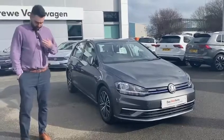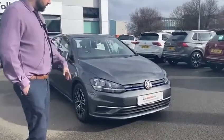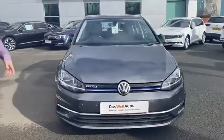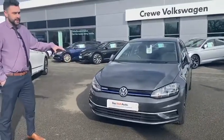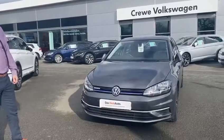They're really well equipped these. So looking at the front of the car, you've got front parking sensors. These also come equipped with rear parking sensors and park pilot as well. You've got the adaptive cruise control hidden behind the badge. That also incorporates the emergency city braking as well.